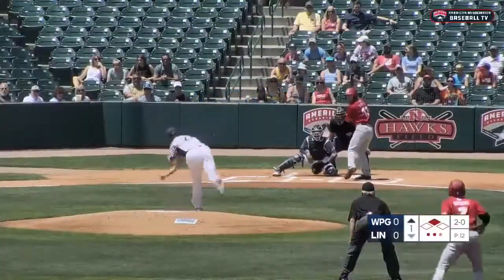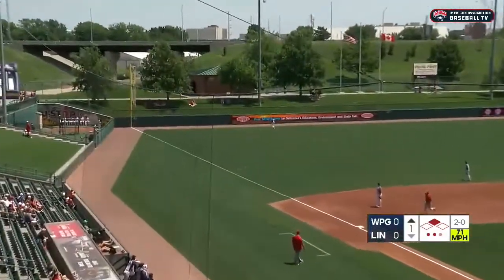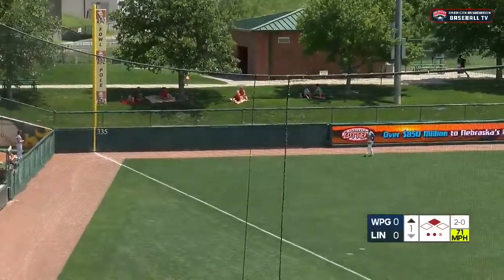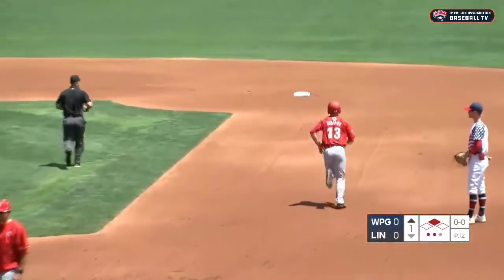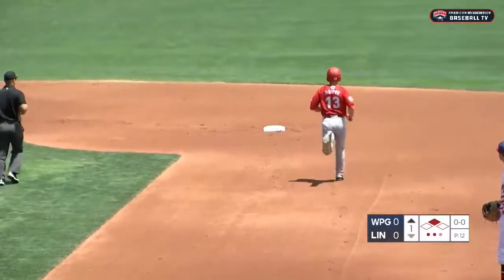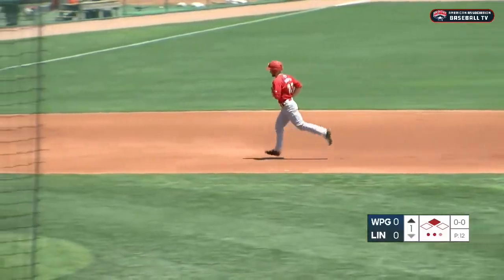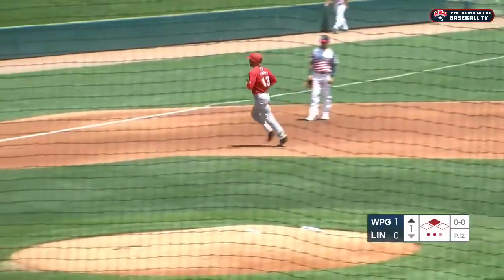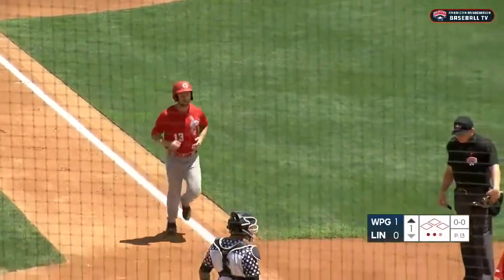Righty against righty, and the 2-0 pitch — breaking ball hit in the air to left field. That's deep! Martinez back, looks up towards the wall, and it's gone! Max Murphy with a two-out, two-run home run past the grass berm. He homers for a fourth time in the last five games — his twelfth of the season. And after two outs and nobody on in the opening inning, the Goldeyes have taken a 2-0 lead.